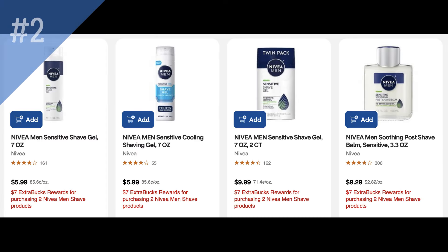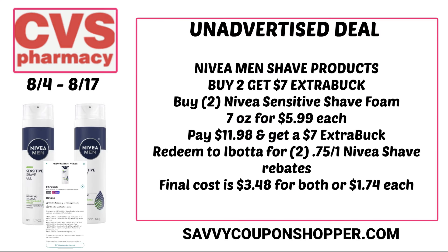Here's a great deal on Nivea Men shave products — unadvertised, buy two, earn a $7 extra buck. I did not see this in the ad. Products are as low as $5.99 each; pictured here is the Nivea sensitive shave foam at $5.99 for the seven-ounce bottle. Grab two for $11.98, get back a $7 extra buck, making them $4.98. But check your Ibotta account — there are 75-cent cash back offers on select Nivea shave products, so after $1.50 from Ibotta, the final cost is just $1.74 each.